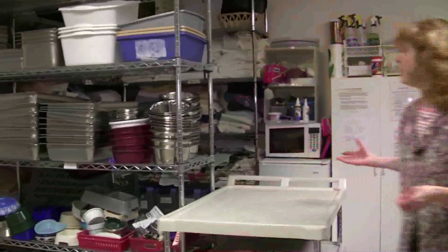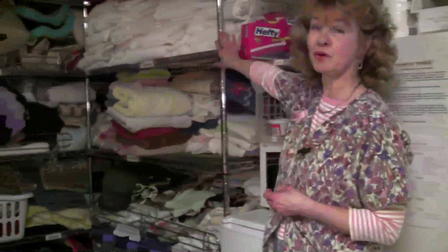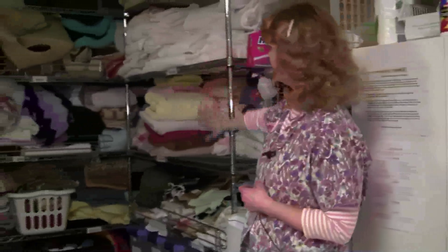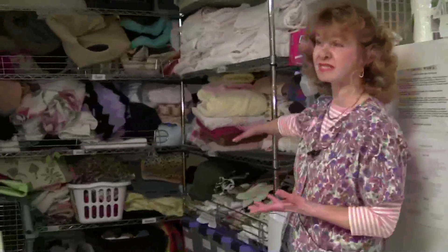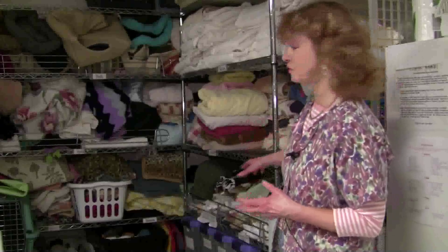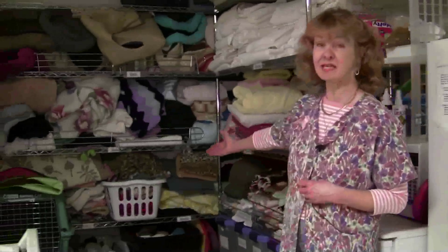In the back we have a lot of donated laundry. We use the white towels primarily for the holding cages in the back, and we use the colored towels when we clean the cat suites and for drying in different areas of Tabby's Place. We also have knitted mats that are knitted and brought in by people that love cats.